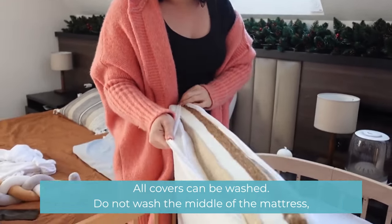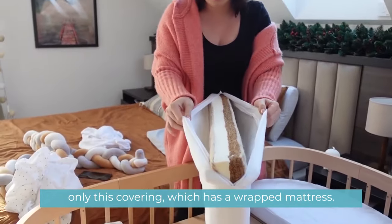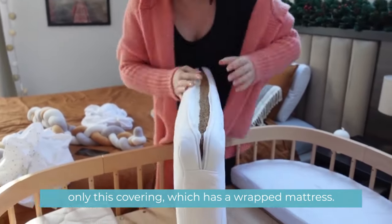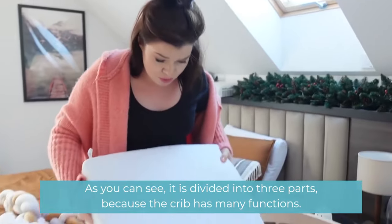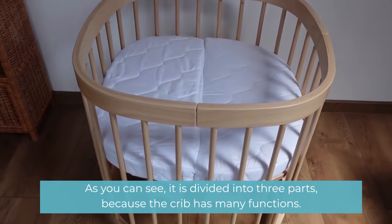All covers can be washed. Do not wash the middle of the mattress — only the covering which wraps the mattress. As you can see, it is divided into three parts, because the crib has many functions.